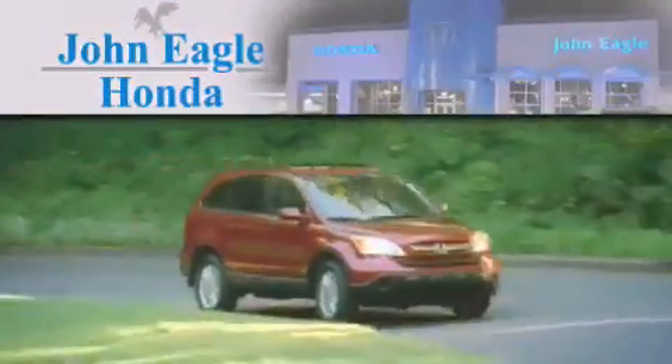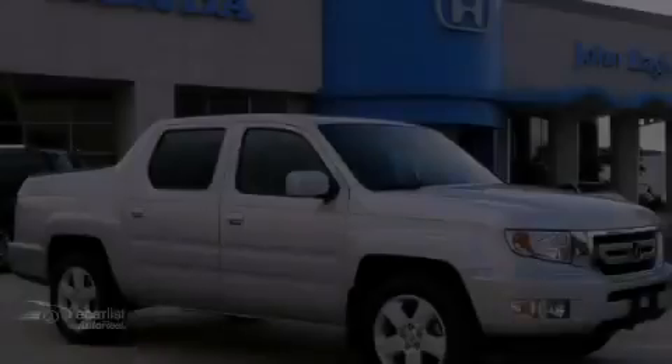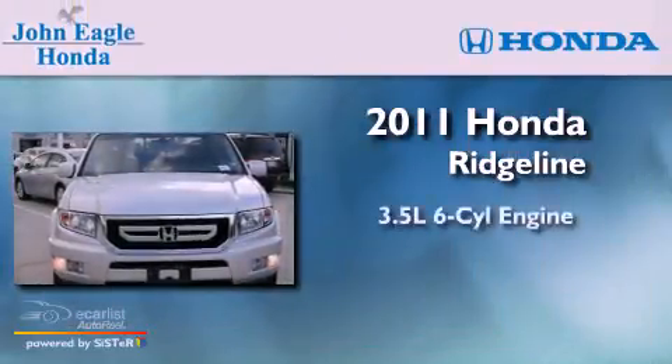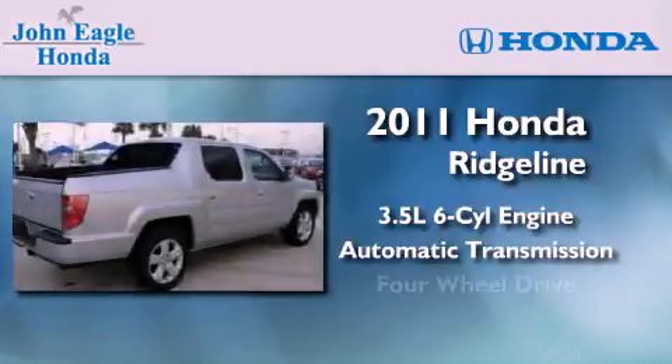Another fine vehicle offered by John Eagle Honda of Houston. This is a certified pre-owned 2011 Honda Ridgeline. It has a 3.5-liter six-cylinder engine, automatic transmission, and four-wheel drive.